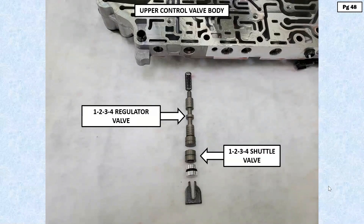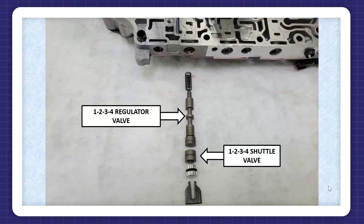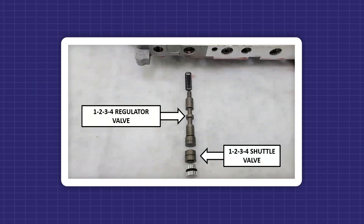That valve was stuck inward, which caused a no forward movement situation. Once the valve was freed up — we just showed you a whole bunch of information on how to do that — forward movement was back and everything was good.